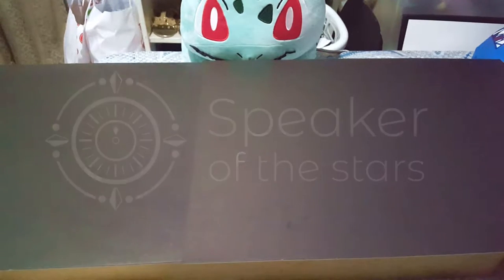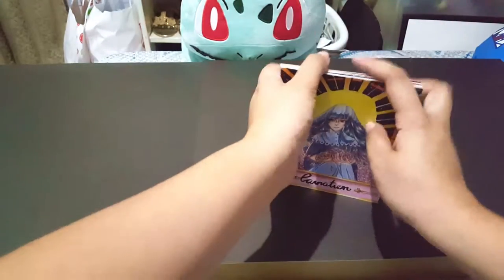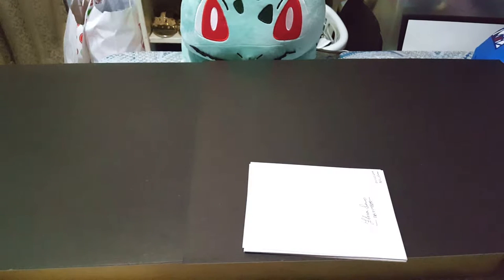Hey guys, this is Varun from Speaker of the Stars, and welcome back to my channel! So we are doing the overview video for the Flora series, which is the monthly project I did for the year of 2018. The concept was to create a piece of art using colored pencils every month based on the birth flower for that month. The project came about because I wanted to practice using colored pencils — I had just gotten my Polychromos and wanted to get rid of the intimidation of using such an expensive art material and not just letting it rot in the corner.